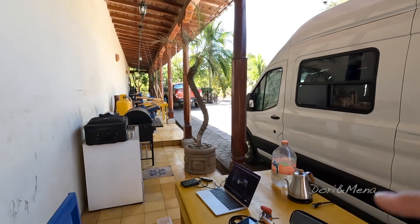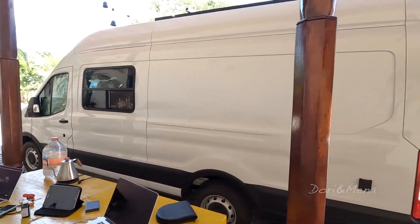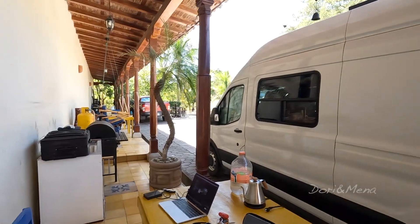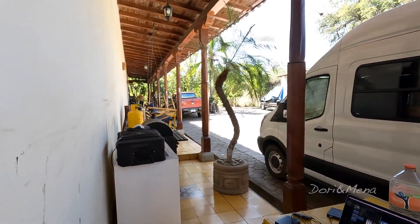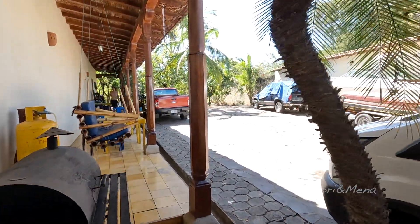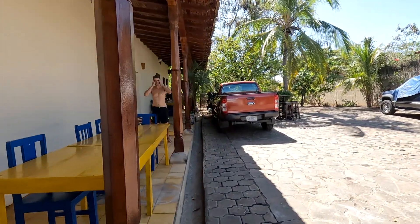We have such a sweet setup here in Granada. Let me tell you, this place is beautiful. Look at this beautiful colonial porch — it goes the length of part of the wall, and this is our setup right here where we've been working. The van is right there so I can pass stuff to Dory through that window. We had another camper right over here but they left — it was another camper van too. This is my lovely husband in his hot weather uniform.